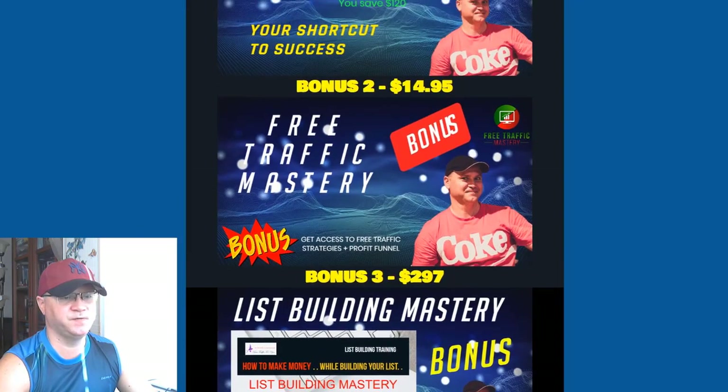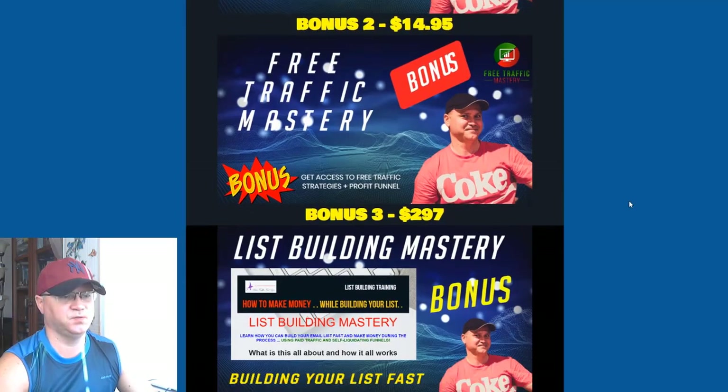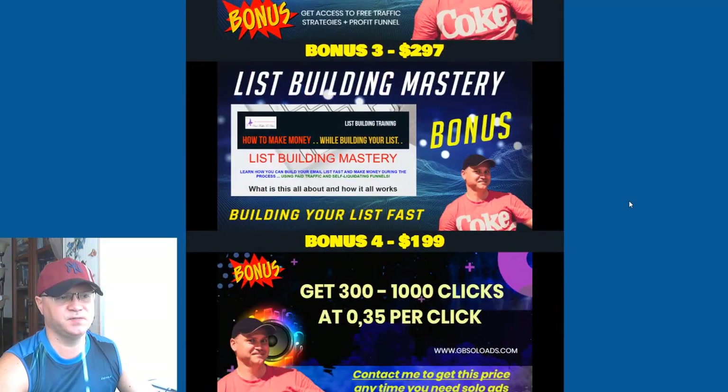Bonus number two is Free Traffic Mastery. Free Traffic Mastery was launched a couple of weeks ago on WarriorPlus by me, and this is actually a Rolodex of free traffic strategies which you will need to get an enormous number of free traffic. This is all you need to build your knowledge about traffic.